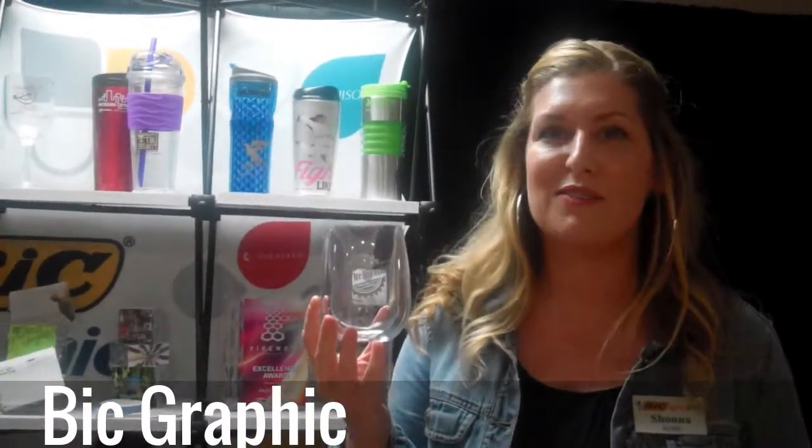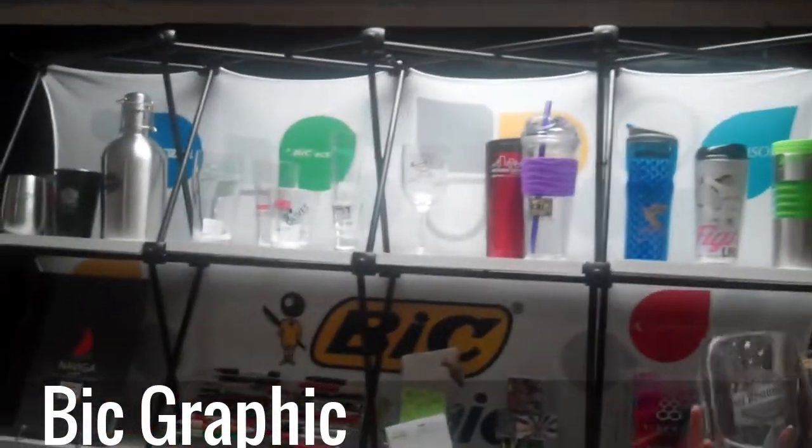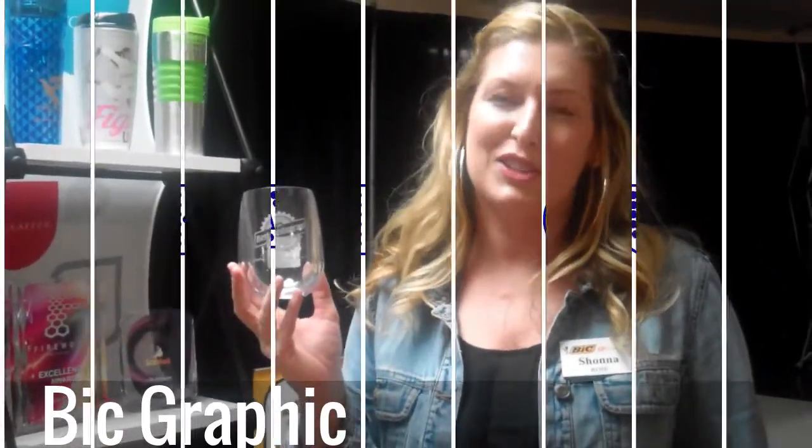The next piece I'm going to introduce is our Pubware line. We introduced this September 1st and it's our hold line here. It looks like glass but it is not glass. It is Triton and it's unbreakable. It doesn't turn yellow and it doesn't scratch. These are a couple of our new popular items this year.